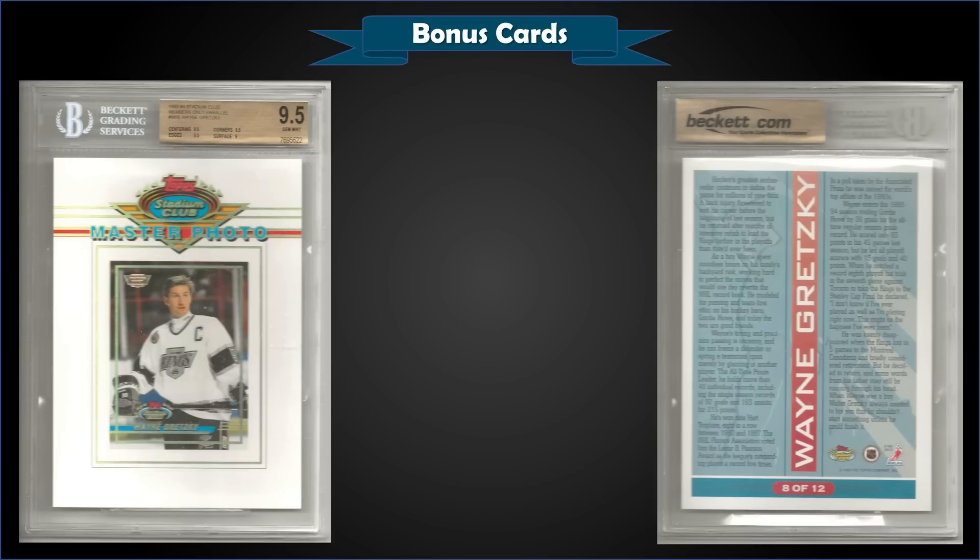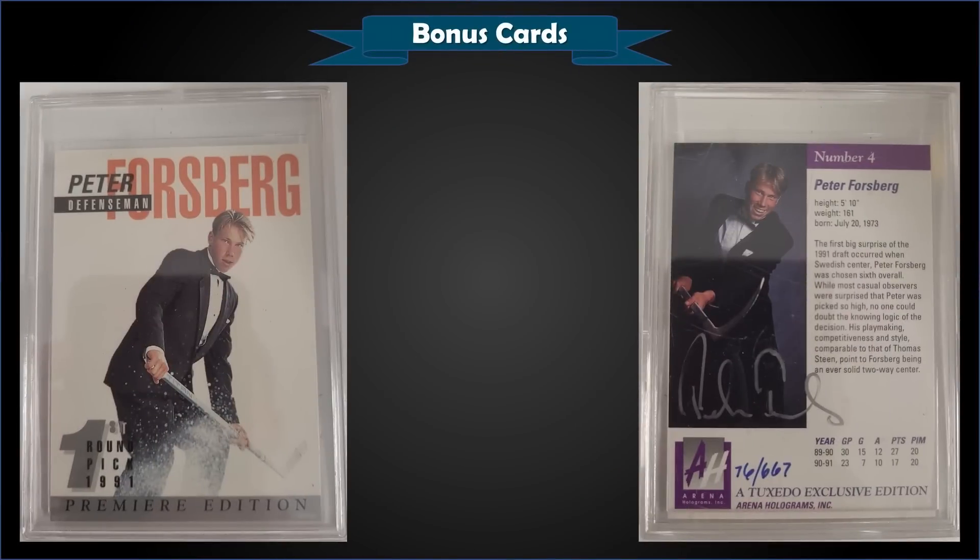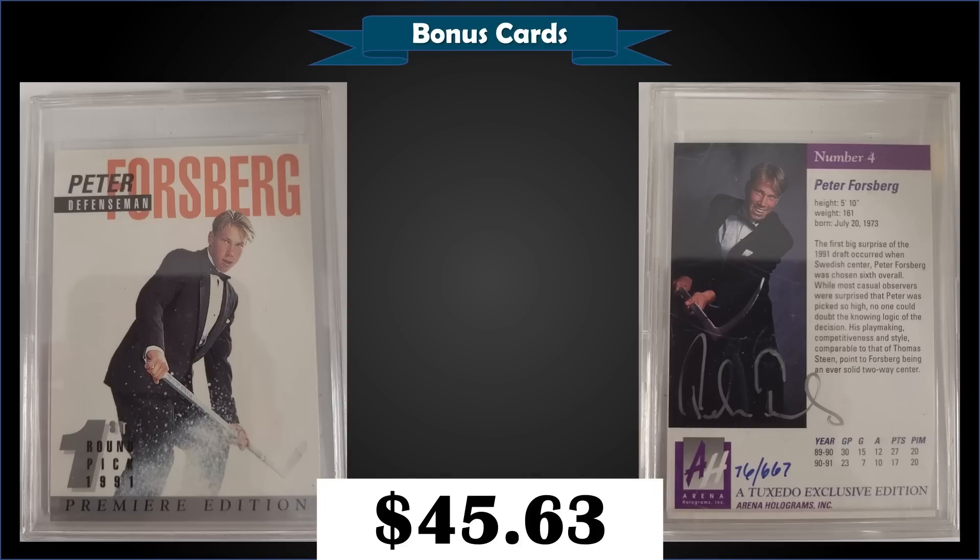From 1991 Arena Draft Picks, we have the Peter Forsberg autograph card number 76 out of 667 in raw condition. That sold at auction for $45.63. There have been none of the English versions graded with PSA; there are two French versions graded — a PSA 6 and a Near Mint 7 — numbered out of 333. The 91 Arena Draft Picks autographs were limited to 1,000 each: 667 for the English version and 333 for the French version. They were randomly inserted into sets with approximately 1 autograph per 10 sets, or 2 per case.